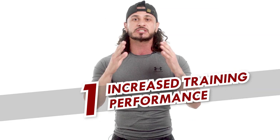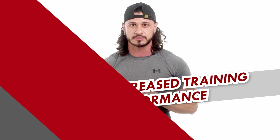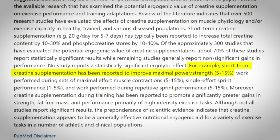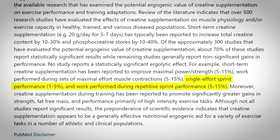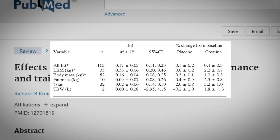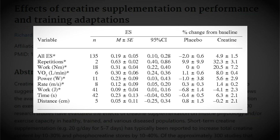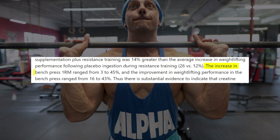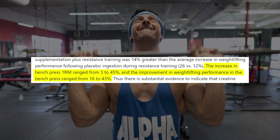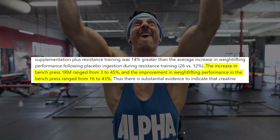First, you'll experience an increase in training performance. A comprehensive meta-analysis spanning 300 studies consistently revealed an increase in strength, more work performed during max effort sets, and improved sprint performance after supplementation. Another meta-analysis reported increased muscle size and strength gains. A study published in the Journal of Strength and Conditioning Research reported that creatine supplementation significantly boosts maximal strength performance up to 45% greater than the control.